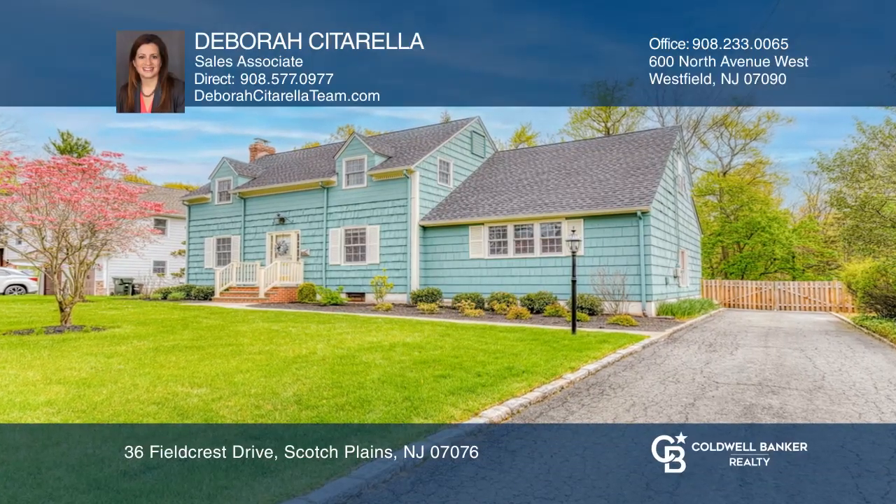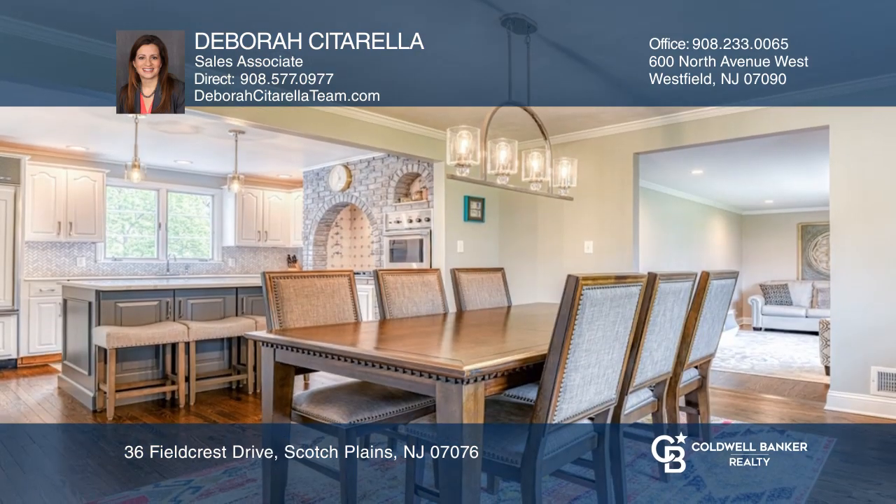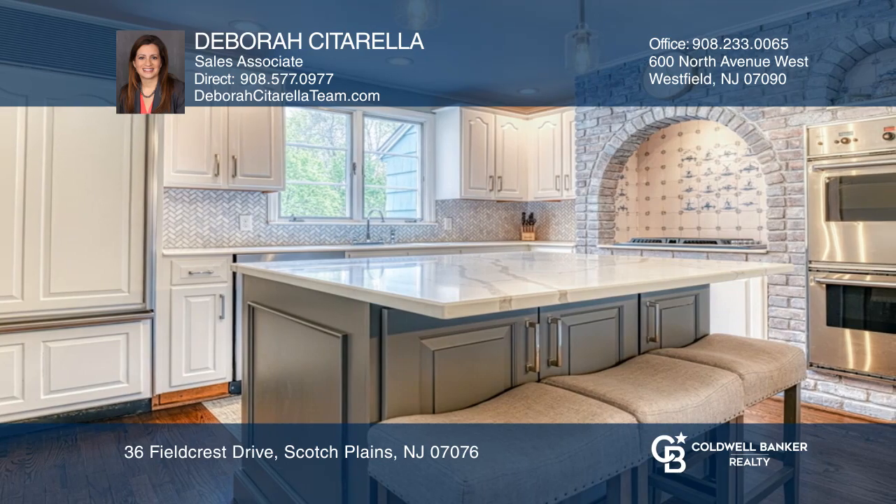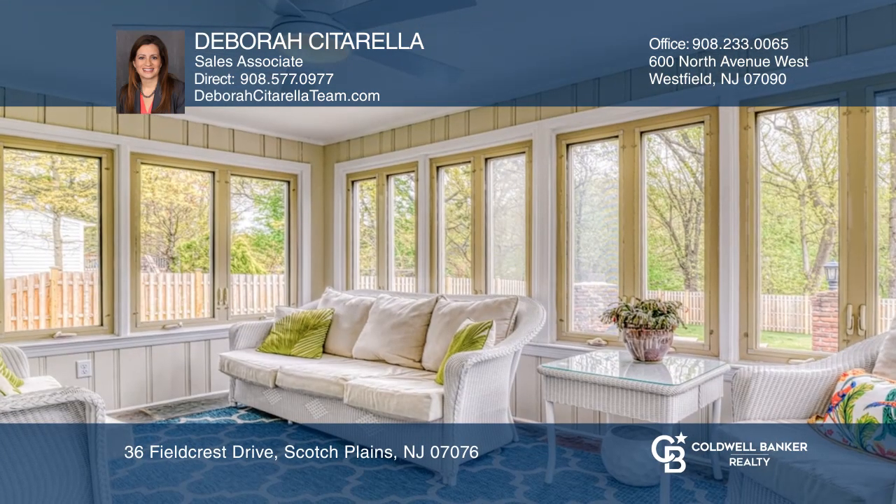This beautiful three-bedroom, two-and-one-half-bathroom colonial is nestled in a peaceful, tree-lined cul-de-sac. The open floor plan with hardwood flooring features a seamless flow from the living, dining, and gourmet kitchen.